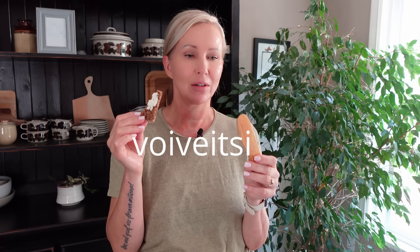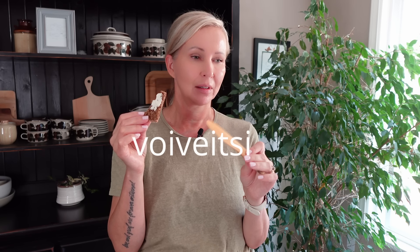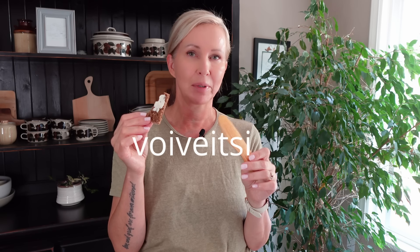I already added my vegan butter with my Finnish butter knife — "voi veitsi" — voi means butter. So this first one is from the brand Vaasan.